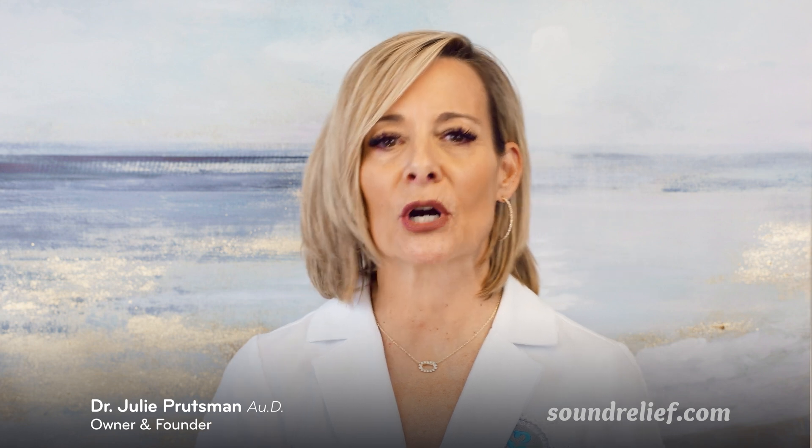I'm Dr. Julie Pretzman, the owner and founder of Sound Relief Tinnitus and Hearing Centers. For over 20 years, I've been helping people find meaningful solutions to tinnitus and hearing loss through personalized care and cutting-edge technology.